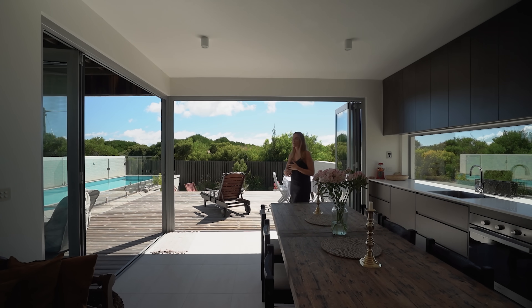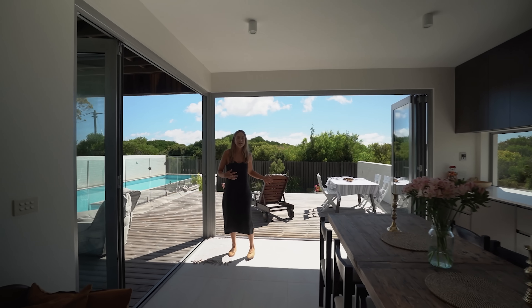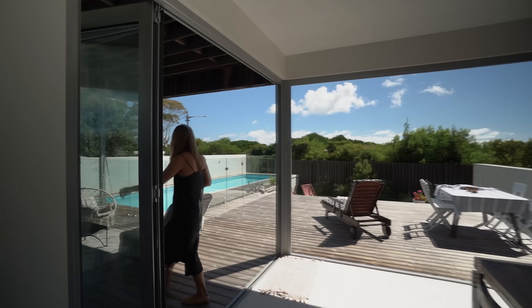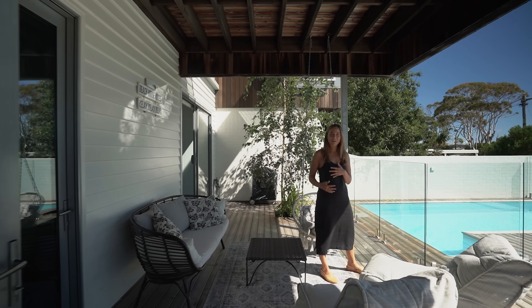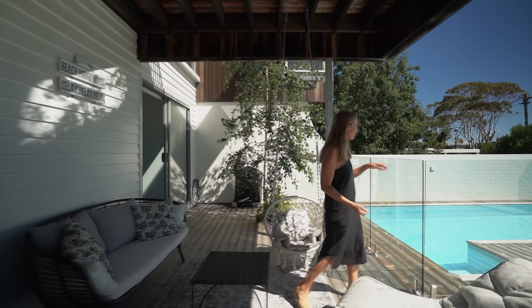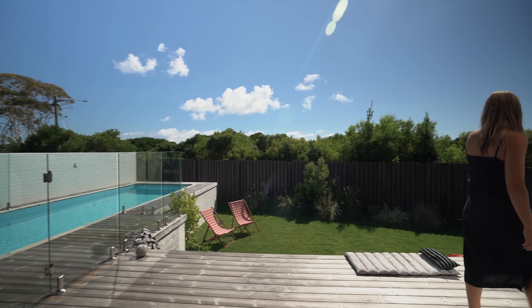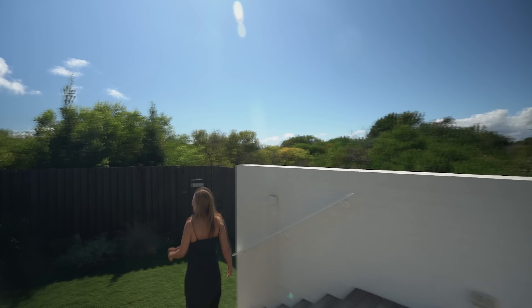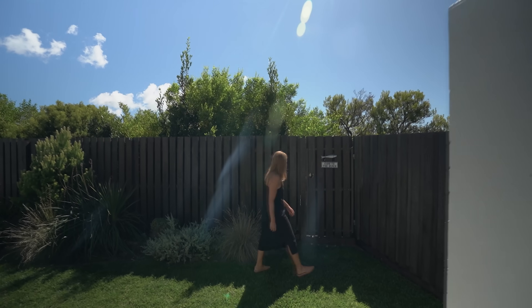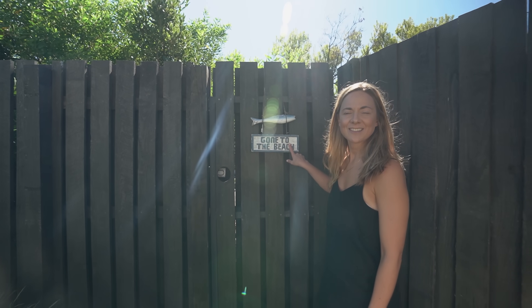Those bi-folds open completely up, taking you outside and really flowing onto this entertaining space. It just feels really good out here. They've created lots of different zones, and there's private access to the beach.